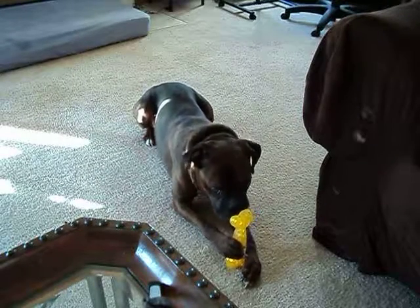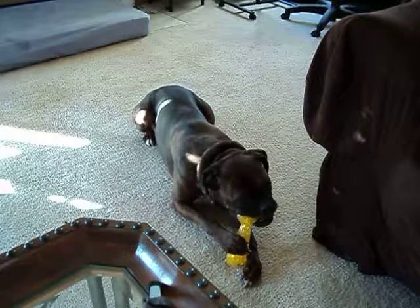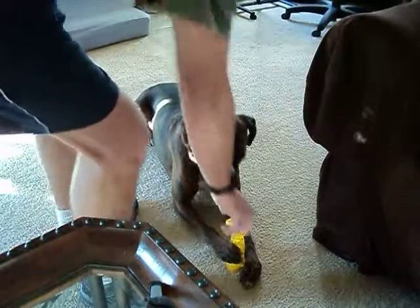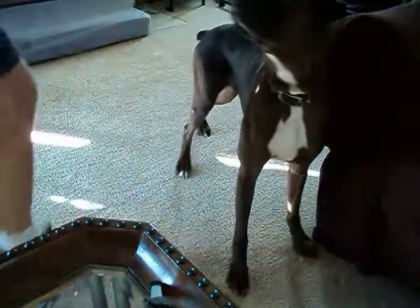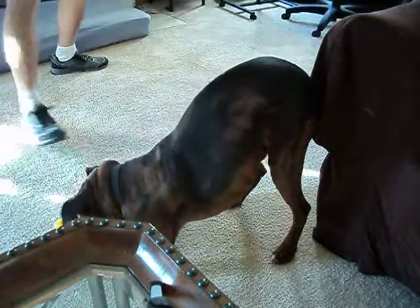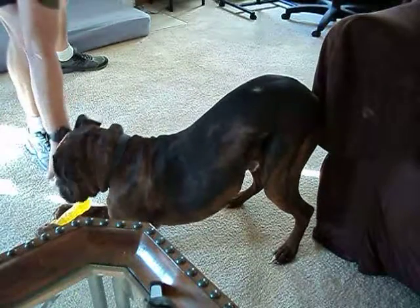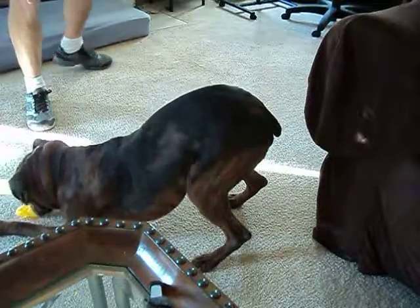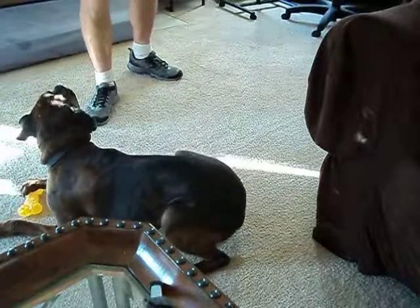Remember that toy that Rocky is going to want to play with? I just tossed it on the floor and he grabbed it. When he tries to play, I'm going to try to grab it and make it one and one. See what I already saw — he put his ball on top of it. Like now he's claiming it.